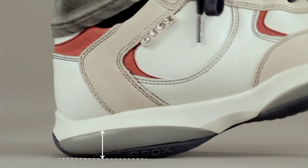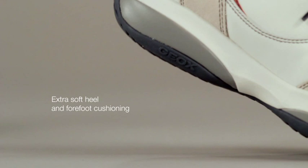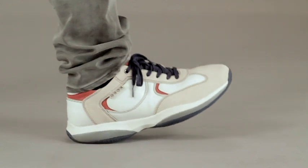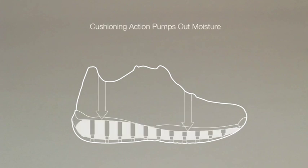Shock absorption reduces stress and fatigue, and energy harnessed by the cushioning system is released back to energize your next step. The curved heel reduces impact and allows for a smoother walking action. The cushioning action creates a pumping effect that helps aid the expulsion of moisture through the breathable sole.